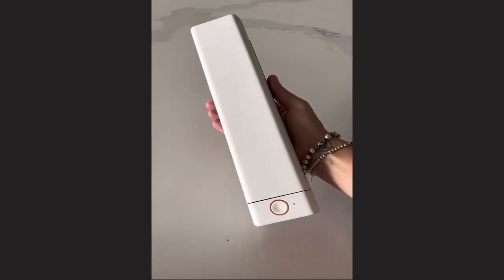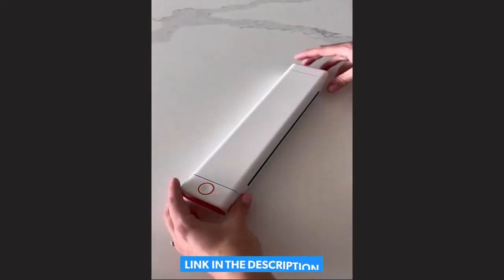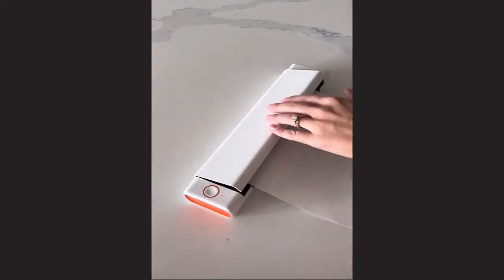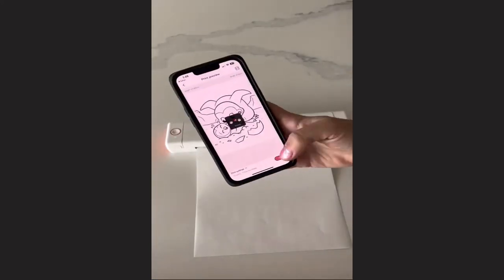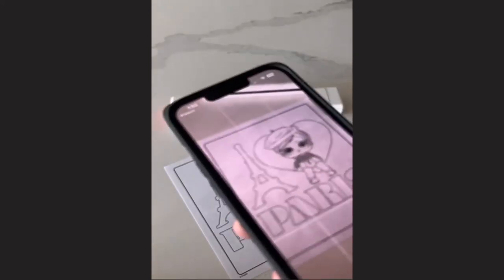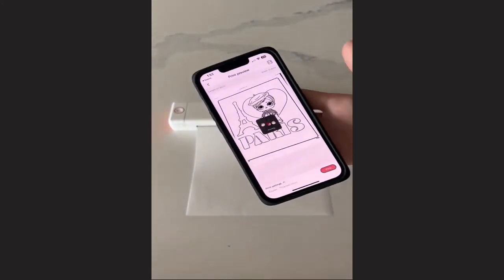Genius Amazon Gadgets. This device is so cool — it's a wireless Bluetooth printer that doesn't require any ink. It prints Word, PDF, or photo files directly from your phone and would be great for students, business owners, or anyone who works from home. You can even use the camera on your phone to scan and make extra copies of any document.